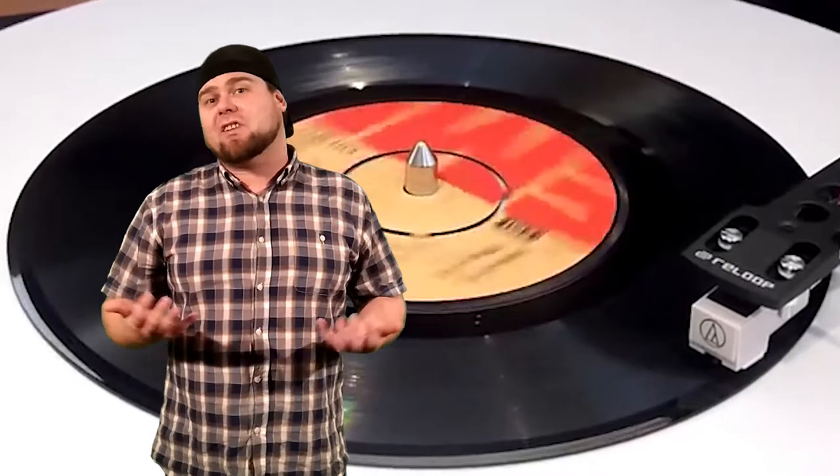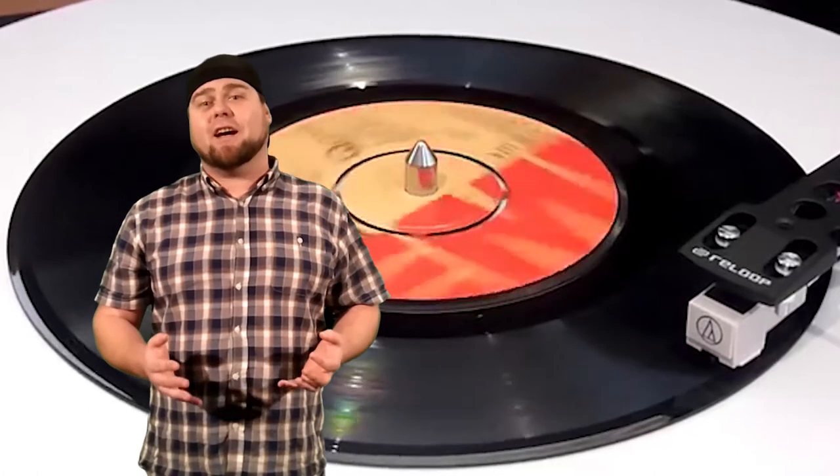Still, this format was large and cumbersome, and so it was mainly used for broadcasting and recording studios. We still needed that nice, small, easy-to-use size that could compete with vinyl, which was the other big player of the time.